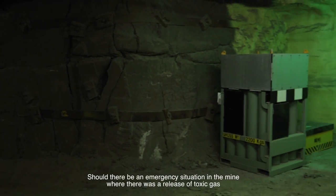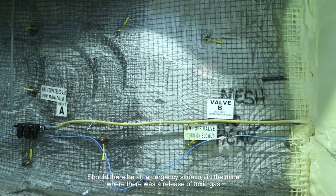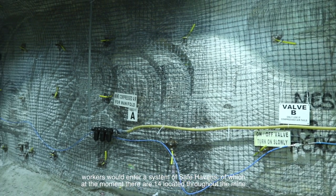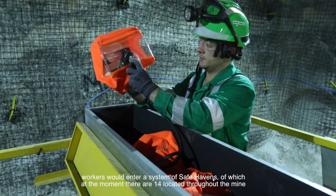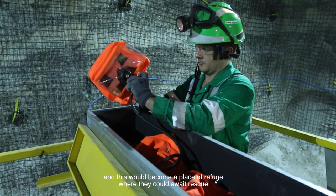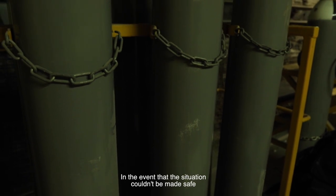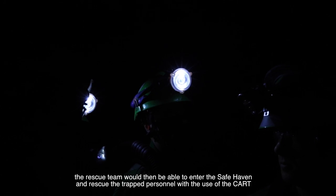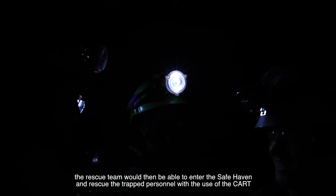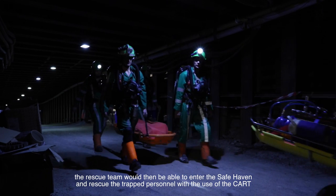Should there be an emergency situation in the mine where there was the release of toxic gas, workers would enter a system of safe havens. At the moment there are 14 located throughout the mine, and these become a place of refuge where workers could await rescue. In the event that the situation couldn't be made safe, the rescue team would then be able to enter the safe haven and rescue the trapped personnel with the use of the CART.